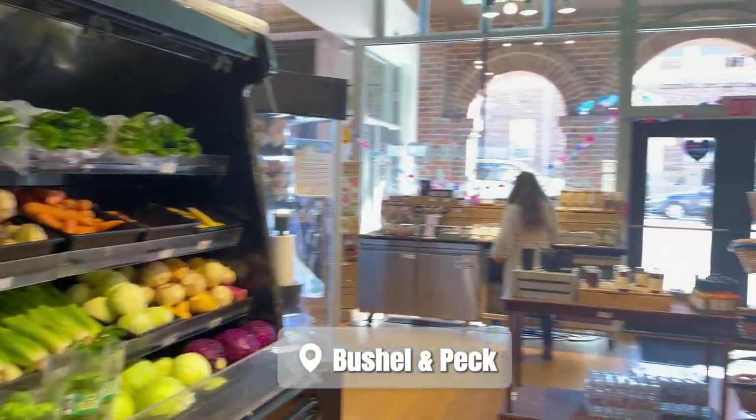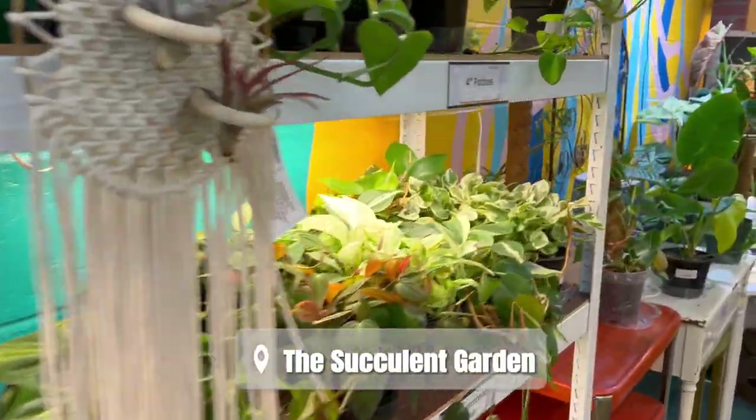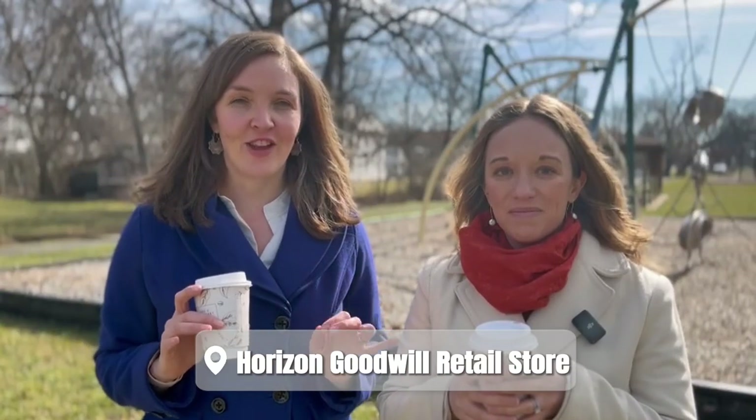Speaking of groceries, we'll go over these really fast since many want to know their shopping options. Our favorite local spot is Bushel and a Peck, which offers all kinds of local produce and products. For a more traditional grocery store, you have Aldi, Walmart, and Martins. For shopping, there are all kinds of specialty stores like Needful Things Emporium, the Succulent Garden, and Yarnability. And for the thrifters, the Goodwill in Charles Town is one of my favorite spots — I always find great stuff there. Just don't tell too many people!